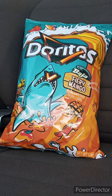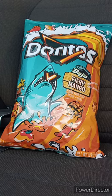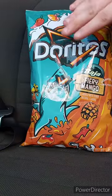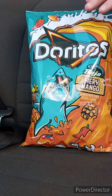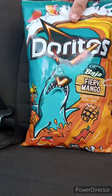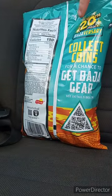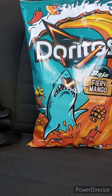Alright guys, I am back with another taste test video. I finally found the Doritos I was telling you about a couple days ago — I found them at Walmart for four bucks. Like I said, it's celebrating 20 years of the Baja Blast flavor from Taco Bell.